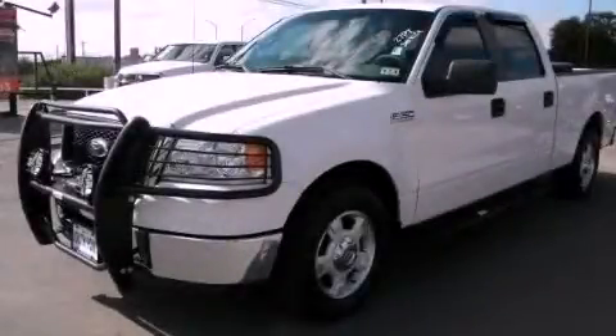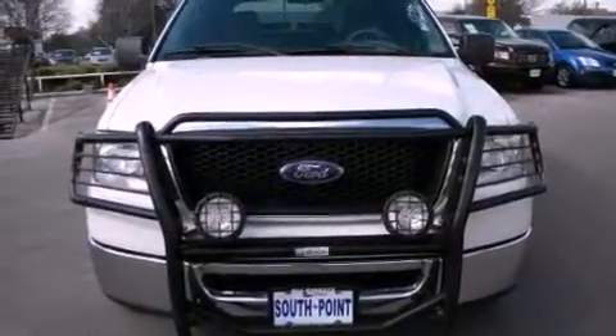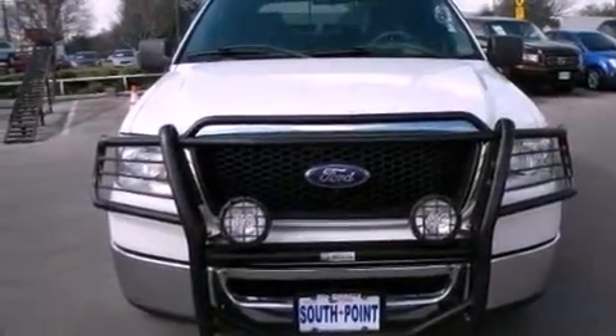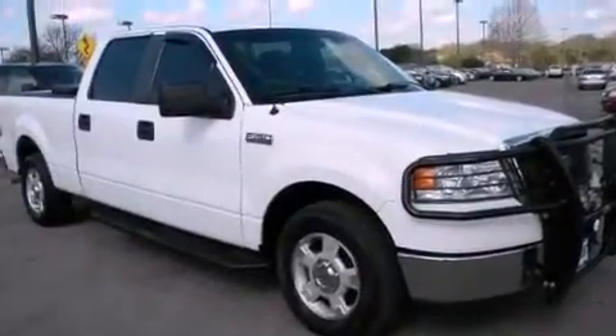This is a 2008 Ford F-150. Whether hauling, commuting, or towing, this truck is the right one for you. It features a 5.4-liter, eight-cylinder engine and an automatic transmission.